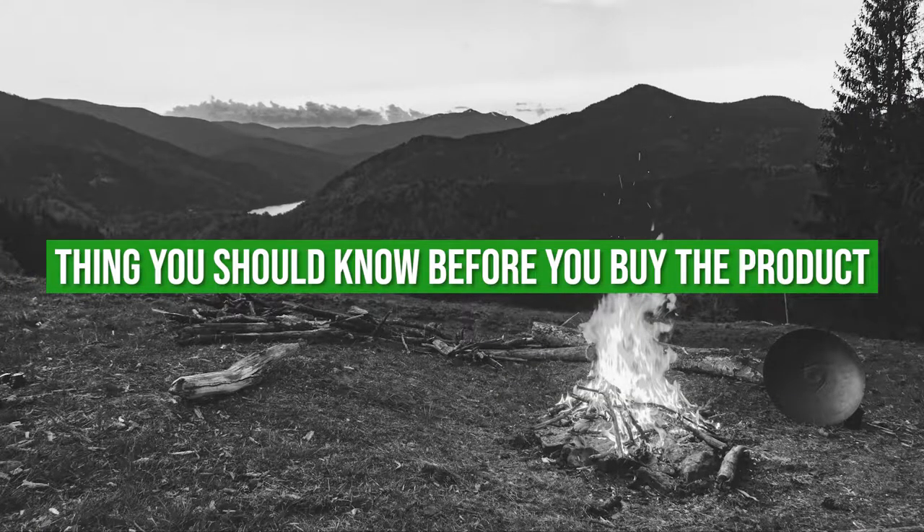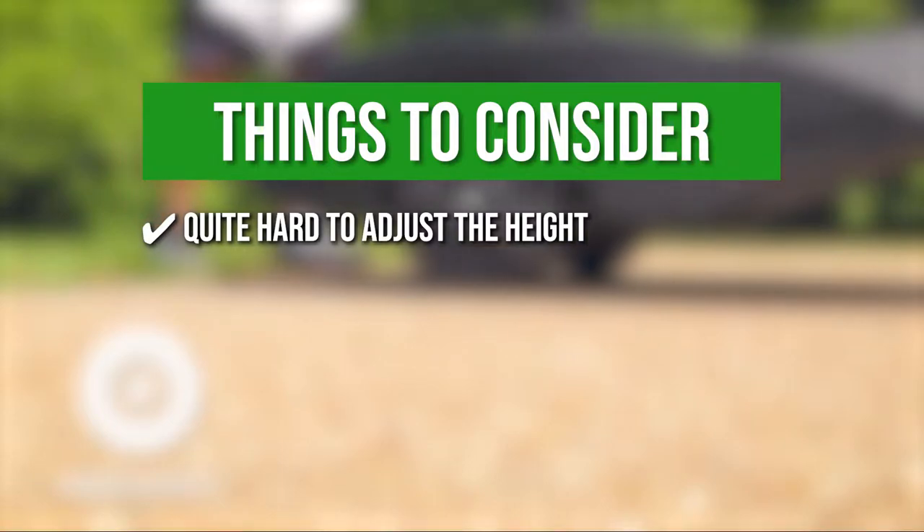Keeping all that in mind, the thing you should know before you buy the product is it's quite hard to adjust the height.